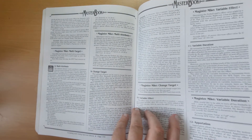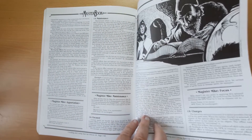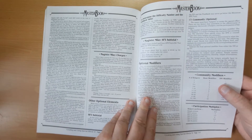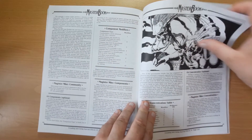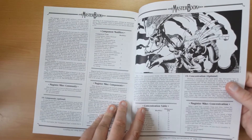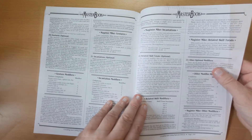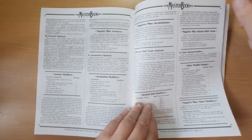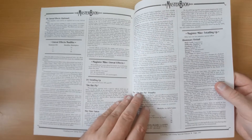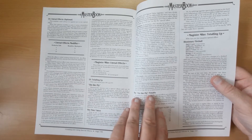Special effects have variable effects and duration, maintenance so you can have a power which keeps going, whether they need components - much like magic in Dungeons and Dragons - concentration, gestures, and incantations, making things very much like D&D magic if you like it that way. You total up on the effects at the end.